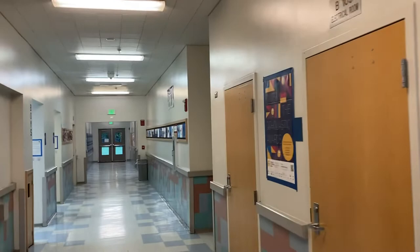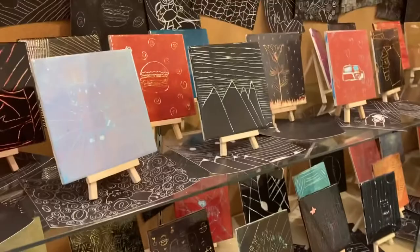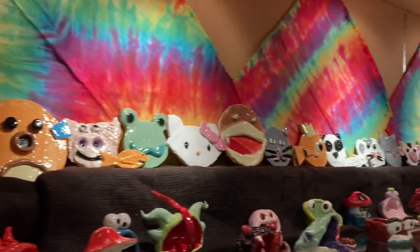Seventh graders created acrylic on canvas Coast Salish paintings. In sixth grade, I had students work on Scraffito tile glazing projects. Seventh graders did slab clay animal faces and eighth graders did pinch pot monsters.